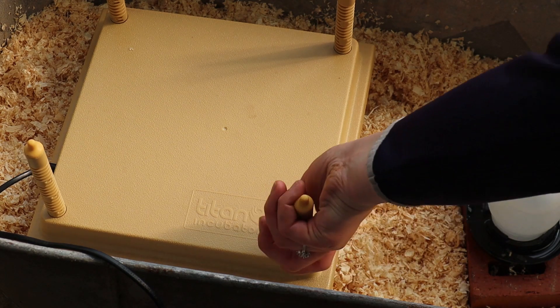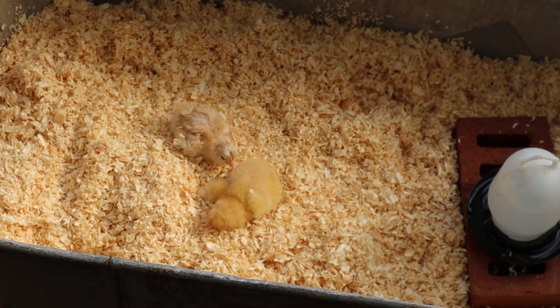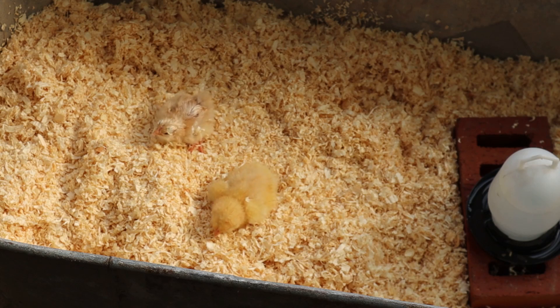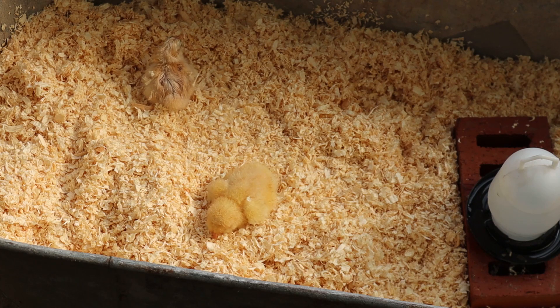Here are the two chicks. Chick number one is the fluffy one and is absolutely fine — I think we're going to return it to Nutmeg this evening. It just needed a bit of time to gather some strength and become a little more mobile. The other chick struggled to get out of the egg and has taken a bit longer to recover, but it's very feisty and moving around. It will probably need another day in the chick ICU before we return it to Nutmeg tomorrow evening.